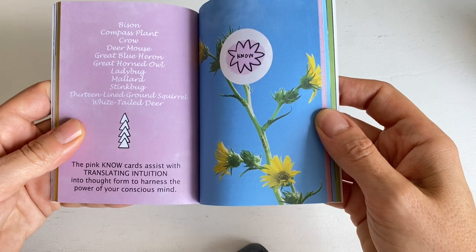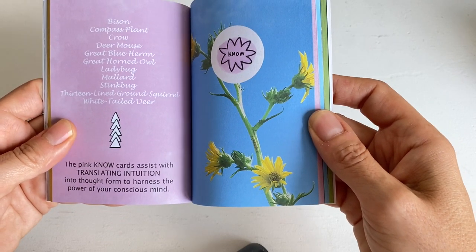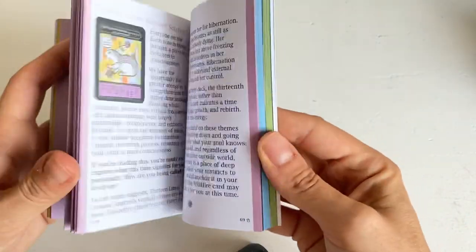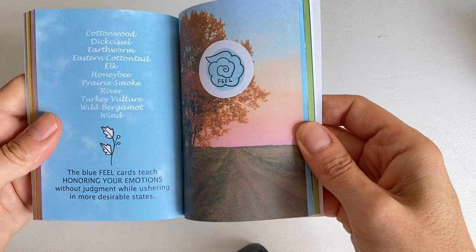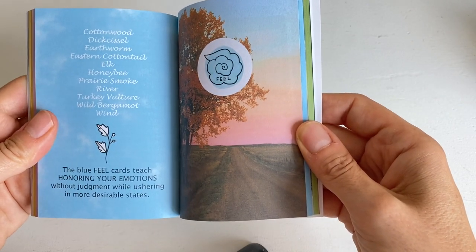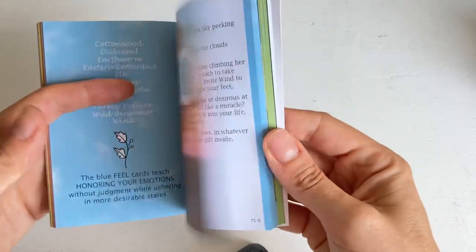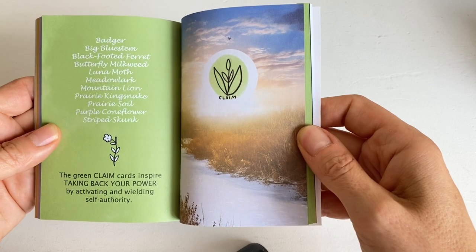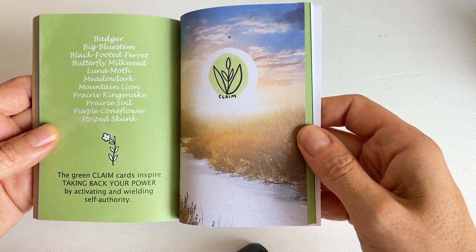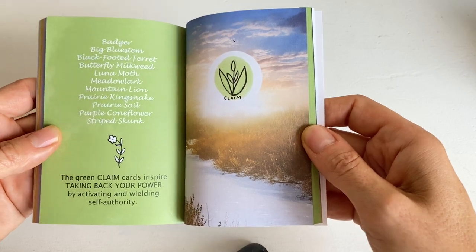Then we have the KNOW cards — the kind of pink cards. The pink KNOW cards assist with translating intuition into thought form to harness the power of your conscious mind. Then we have the FEEL cards, which are blue, about honouring our emotions without judgement while ushering in more desirable states. And then the last group is CLAIM — these cards inspire taking back your power by activating and wielding self-authority.